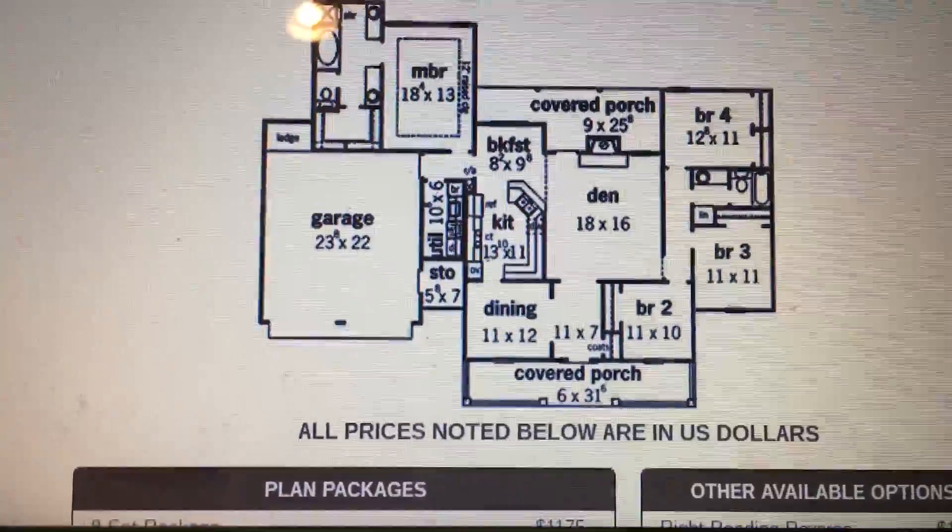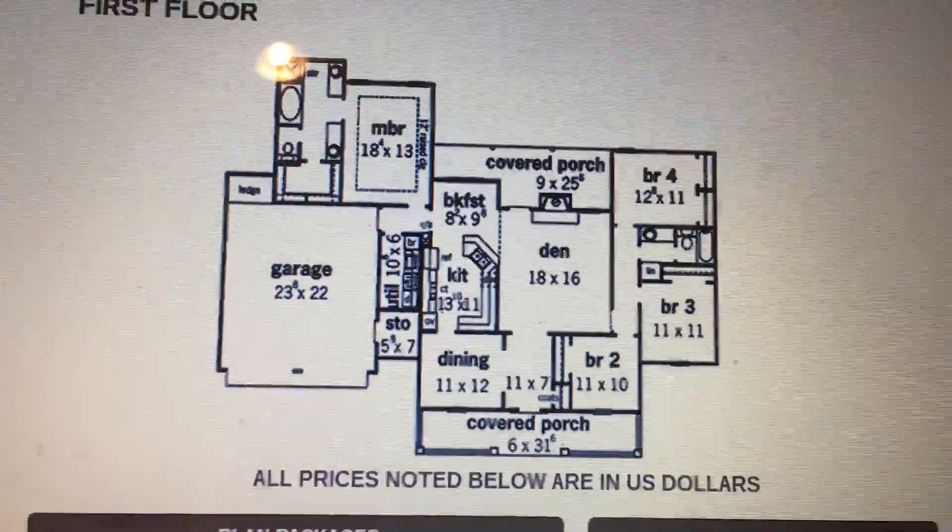I'm sure there's other places to get this house plan, but we found it at houseplansandmore.com.